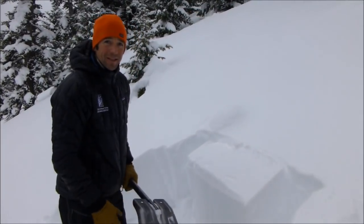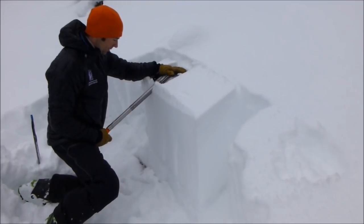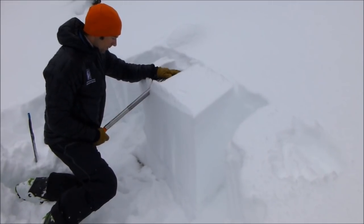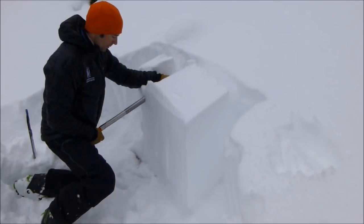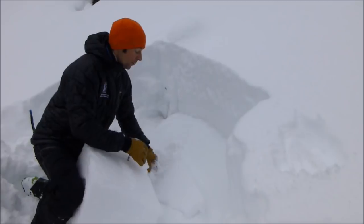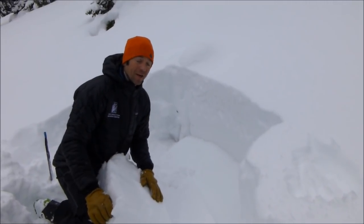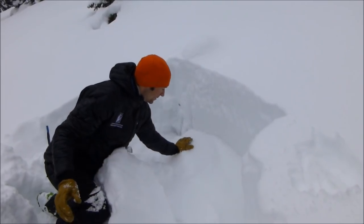I'm going to do a quick ECT here and see what our stability test tells us. Wow — ECTP13, failing on these large grain facets.